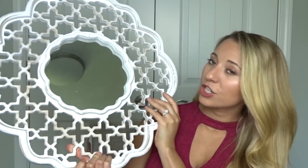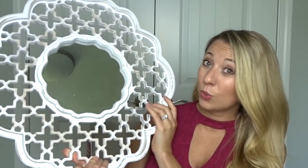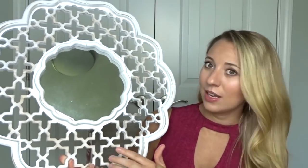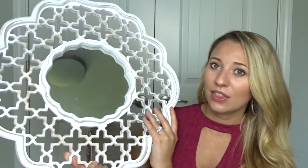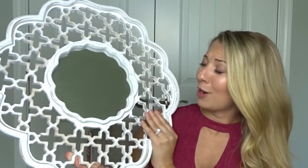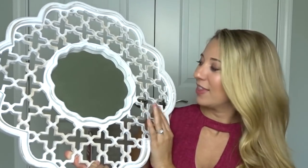Next I got this gorgeous white mirror from Bell's Outlet. It was I believe $25 and I just loved it — it's so, so pretty. It kind of has that whitewash look to it and I loved the designs around it. I think I'm going to put this in the dining room, but when we do our house tour you guys will see where this ends up.